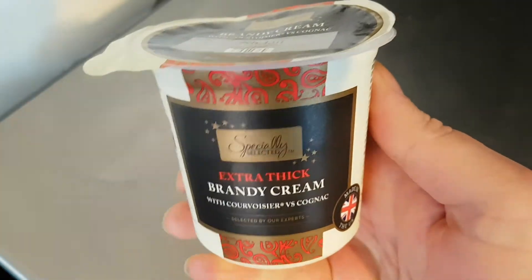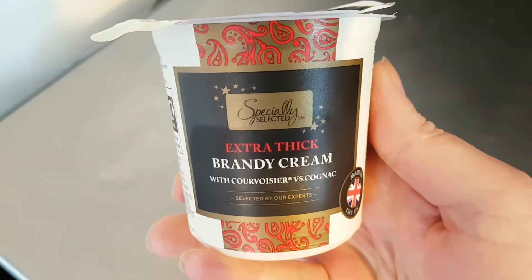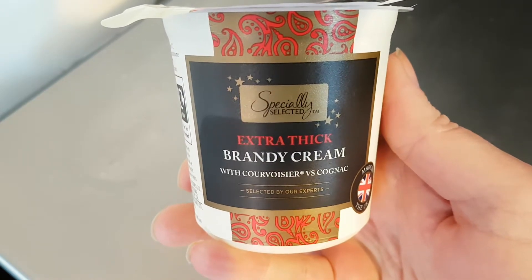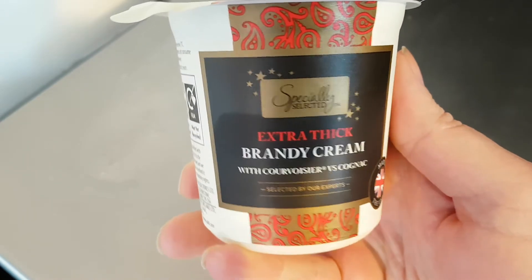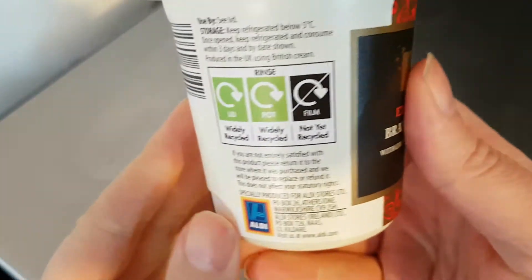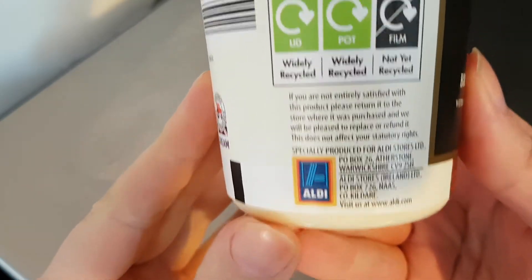Hello and welcome to the video. This is Big Hairy Kev in the kitchen where I'm going to be trying some of this Aldi Specially Selected Extra Thick Brandy Cream. I have already tried some — it is unbelievable. It has got to be the best one out there. There you are, an Aldi product.